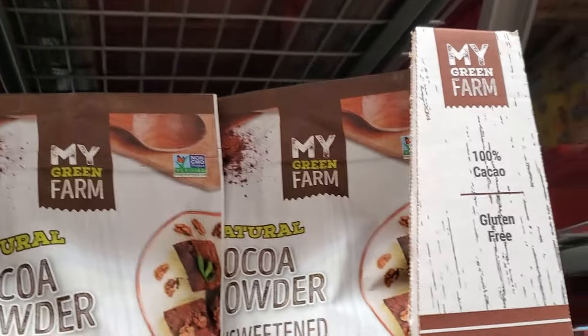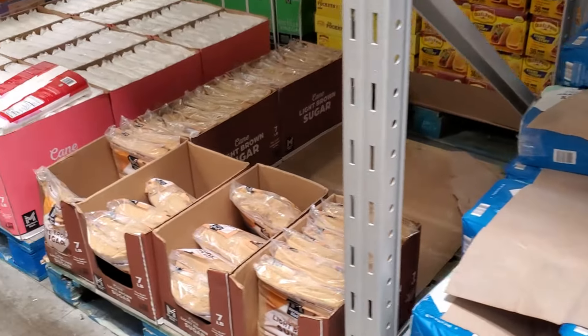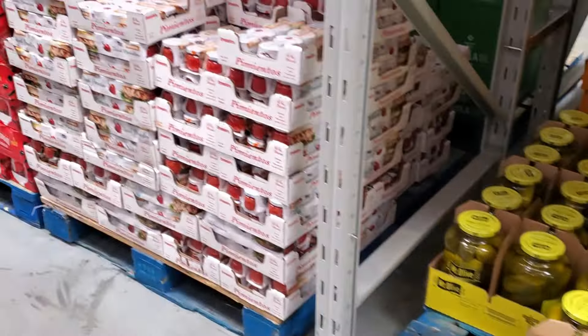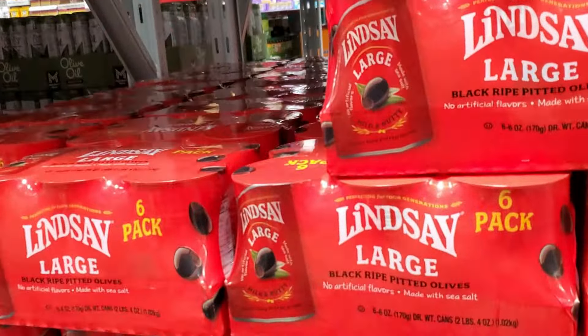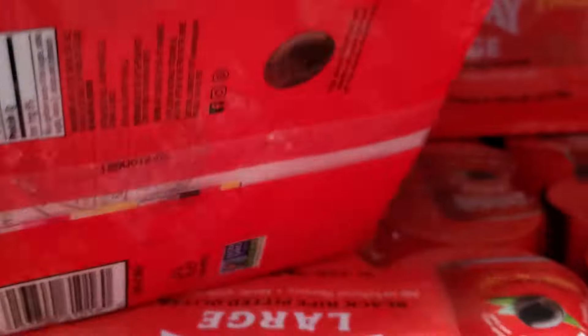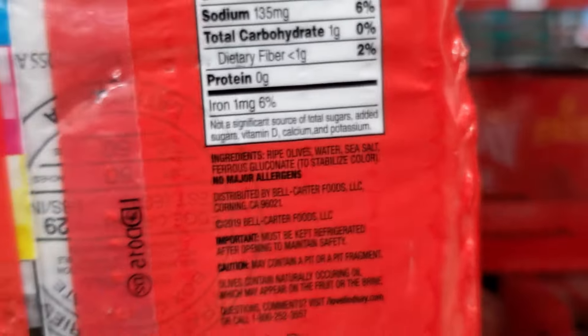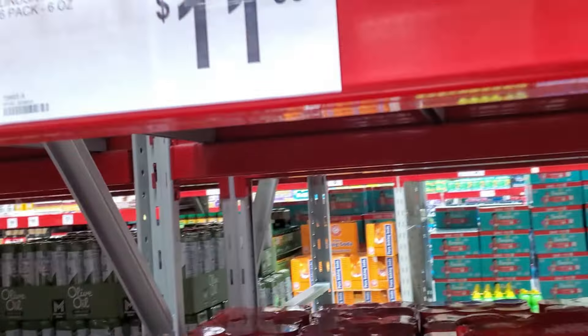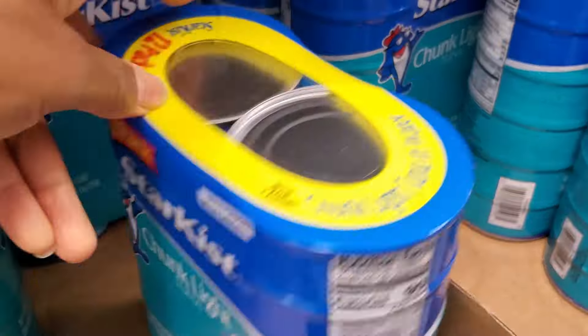Going down the baking aisle — if you're a commercial baker, Sam's is the place to be because there are giant bags of everything. I saw Lindsay's large olives, which I absolutely love, and I wanted to compare them to what I typically get at Costco. Let me know if you want me to do a Costco versus Sam's Club comparison on prices, quality, and value.